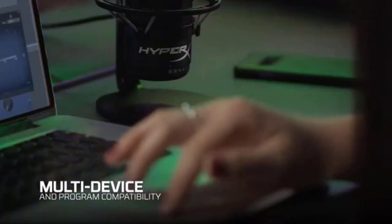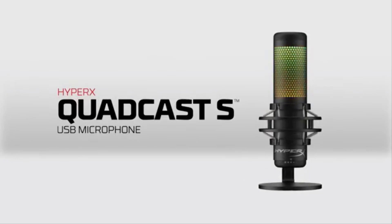The QuadCast S hits the sweet spot of price, sound, and features if you're looking to add something to your live stream.